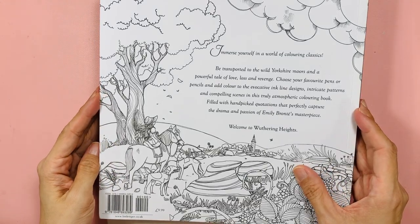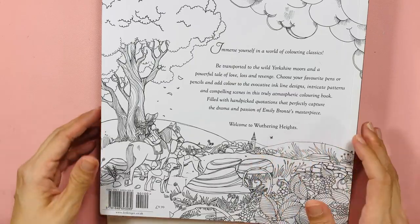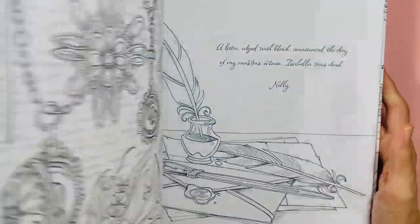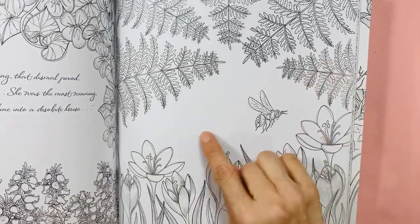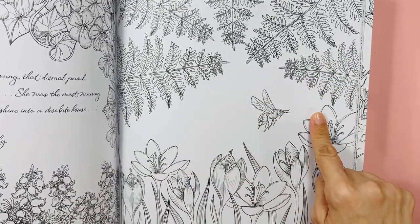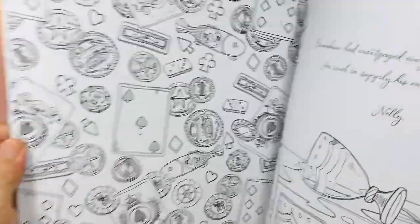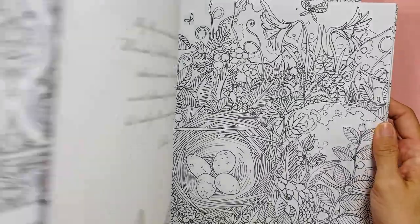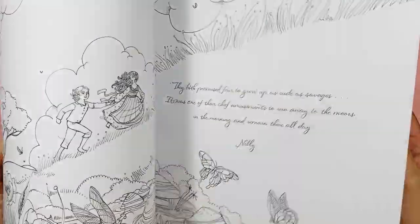They're printed by Little Tiger. I think it'd be lovely if every page were colored — the background could be done with chalk pastels. It would be beautiful to flip through when the whole book is colored. I like Wuthering Heights the best among all three.